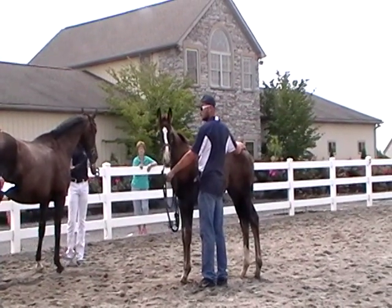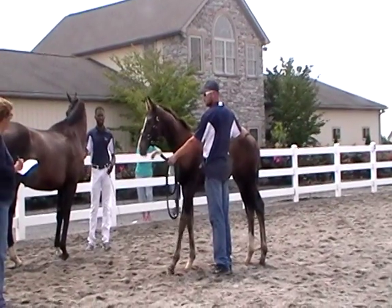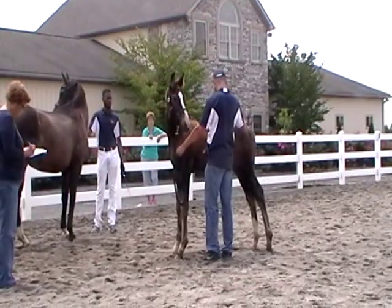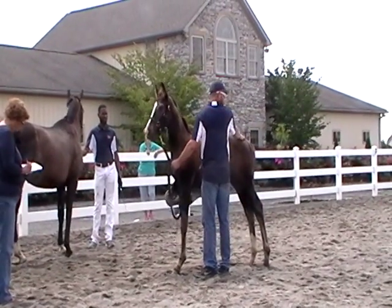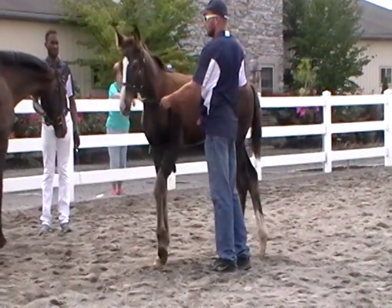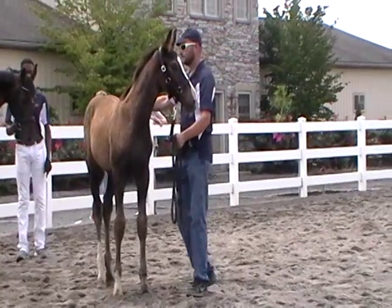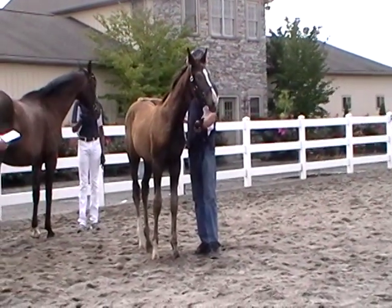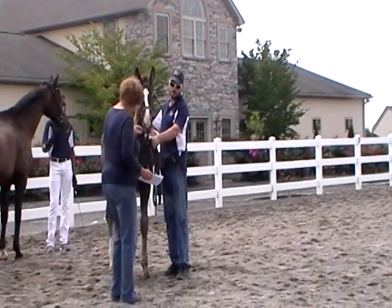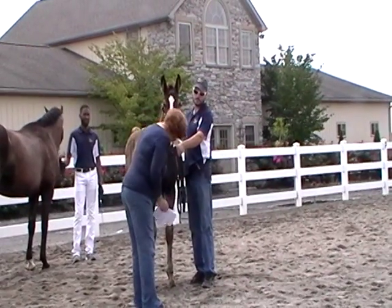Dante Valtino is a Denona Veltit Noble Roy son. Denona I is a son of De Niro Veltmeier Frost, and Veltit is also a Veltmeier son. Noble Roy is a full thoroughbred. So we have some pretty heavy duty dressage breeding and some older bloodlines through the Donner Hall Veltmeier twice lines in Dante Valtino.